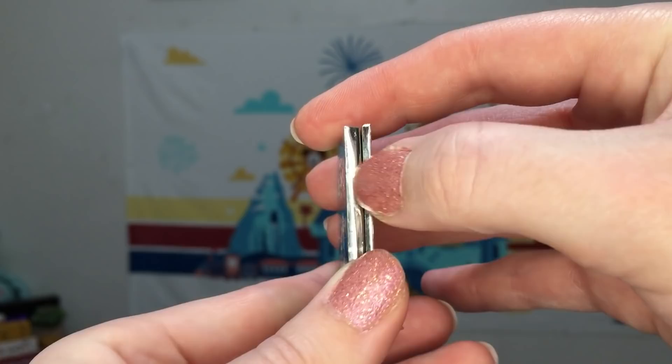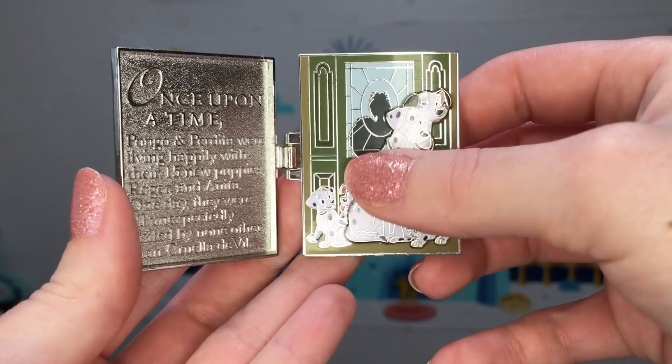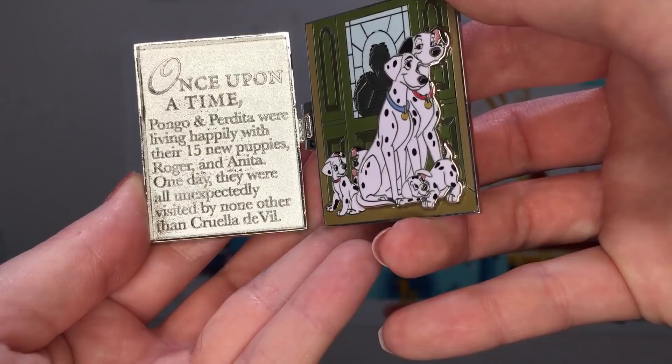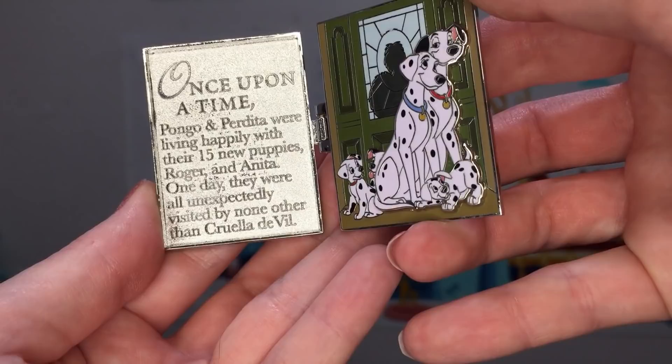April brought 101 Dalmatians. Inside the pin trading pop-up book we have yet more Dalmatians, and it looks like the silhouette of Cruella in the background. Our story begins: once upon a time, Pongo and Perdita were living happily with their 15 new puppies with Roger and Anita. One day they were all unexpectedly visited by none other than Cruella De Vil.